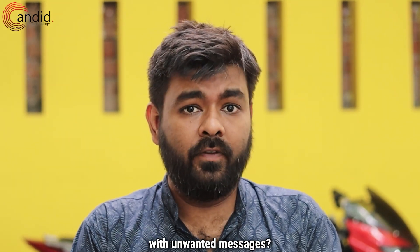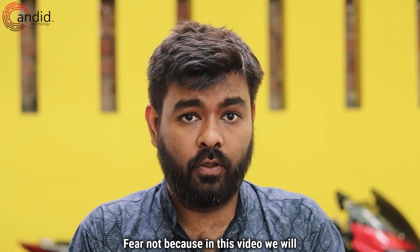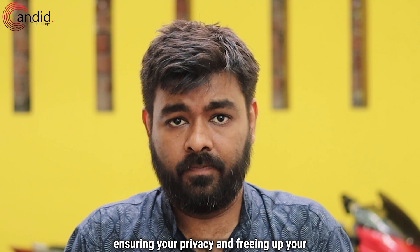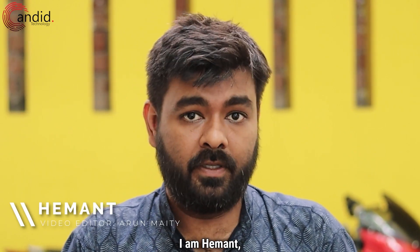Is your ProtonMail inbox overflowing with unwanted messages? Fear not, because in this video we'll show you exactly how to banish those pesky emails from your inbox forever, ensuring your privacy and freeing up space. I am Hemant, you're watching Candid Technology, and let us begin.